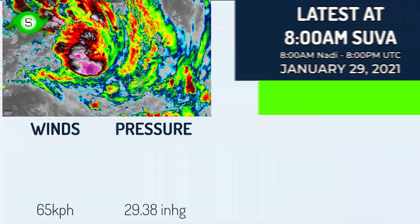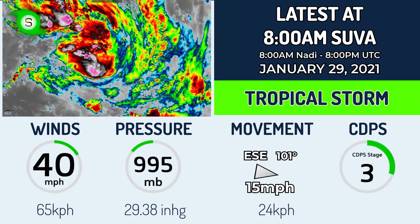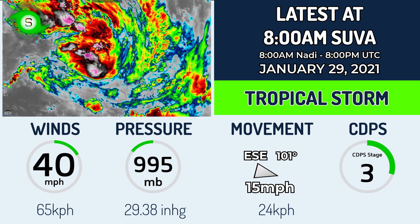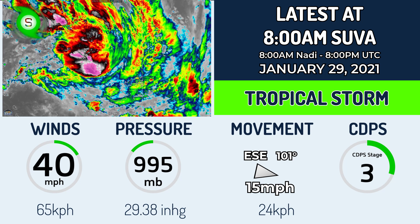Currently 96p has winds of 40 miles per hour, a pressure of 995 millibars, it's moving east-southeast at 15 miles per hour, and has a CDPS stage rating of 3.